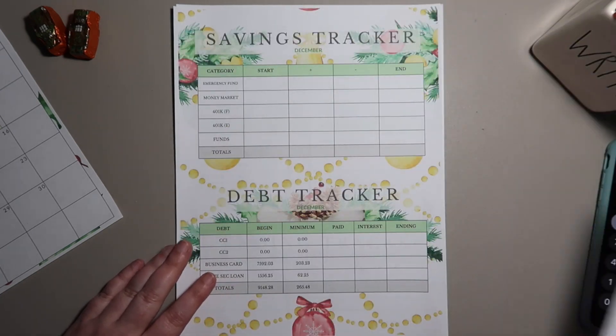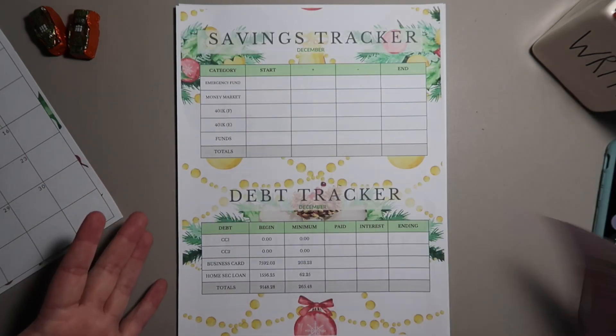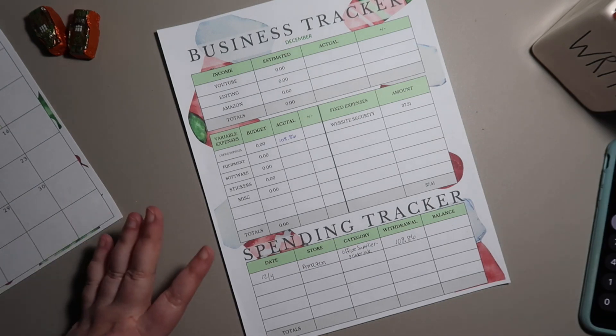I'm not going to do anything on the savings tracker or debt tracker right now because nothing has changed at the moment.